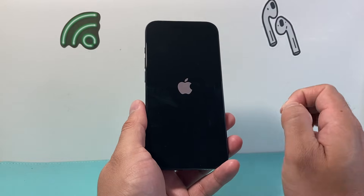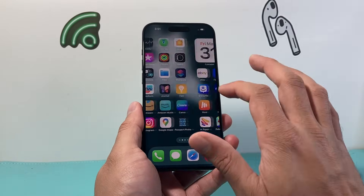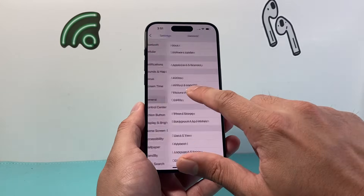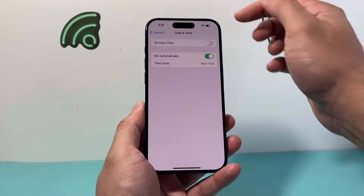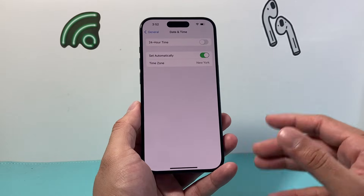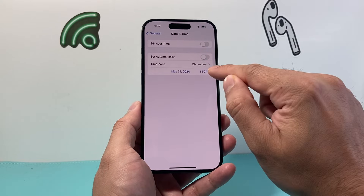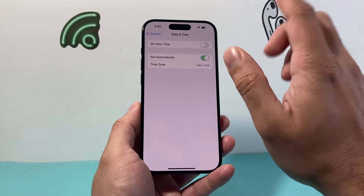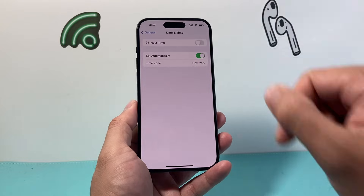This method will not delete any of your personal data, so all of your photos, videos, and apps will still be on your iPhone. Next, go into Settings, go to General, and verify that the date and time is set correctly. The time should match your local time zone, especially if you're traveling. You can set it manually by turning off 'Set Automatically,' but for the most part you should have it set automatically.